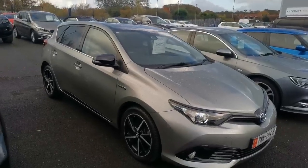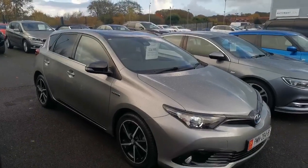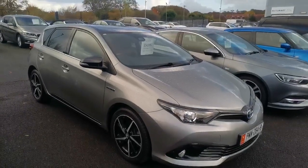Hi guys, Mike at Southport Automart. The next car today is a rather lovely 2017 67-plate Toyota Auris 1.8 VVT Hybrid. It's the GB25 Special Edition one, done only 19,000 miles with a full service history.